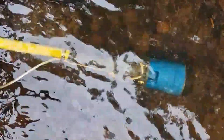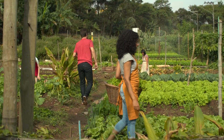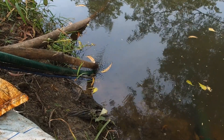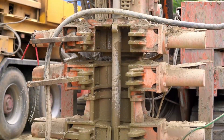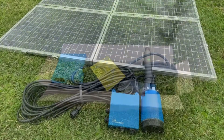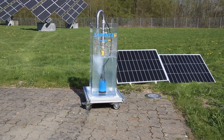Introducing the Lorentz S1, a solar-powered pump designed specifically for smallholder farmers. Its submersible design caters to a wide range of surface and groundwater applications. Robust, simple to maintain, super-efficient, and easy to transport, the Lorentz S1 is the solution these communities need.